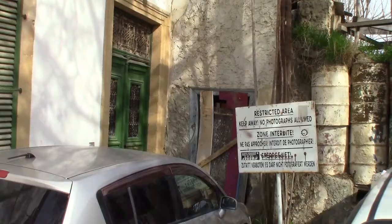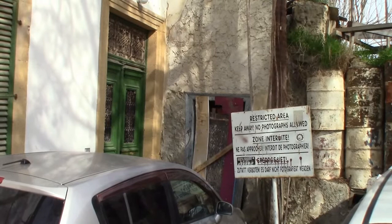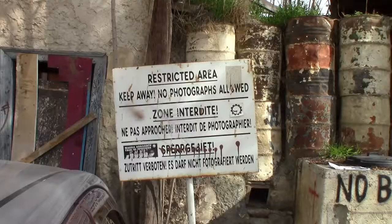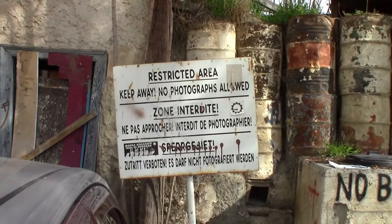I wonder what issues this property owner has when his house is adjacent to the green zone. I couldn't help but notice that this sign is in English, French, and German, however not Greek or Turkish. And once again, the local anarchists have struck.